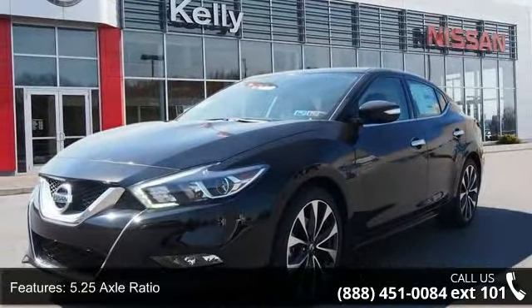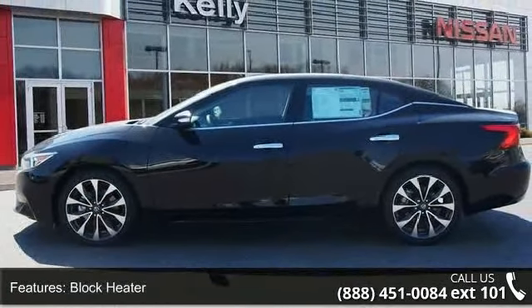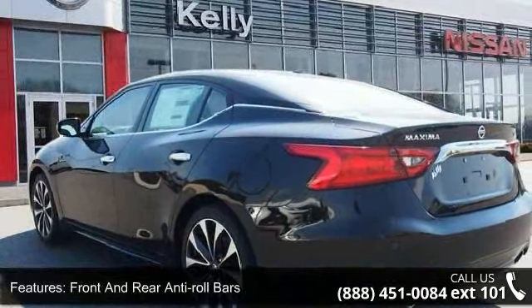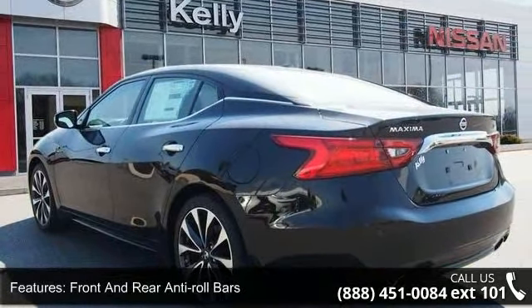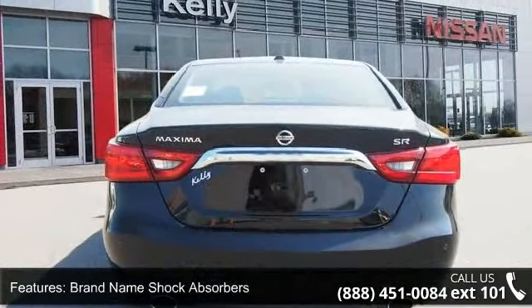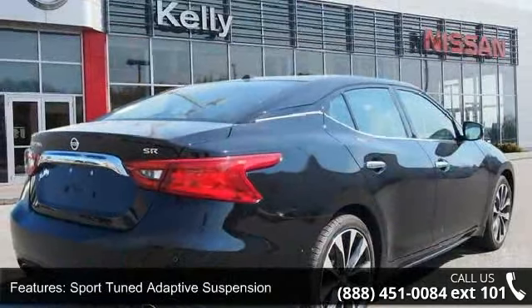This vehicle's top features include front wheel drive, 5.25 axle ratio, block heater, front and rear anti-roll bars, brand name shock absorbers, sport tune and adaptive suspension, electro-hydraulic power assist speed sensing steering, 19-inch machine aluminum wheels, steel spare wheel, and clear coat paint.